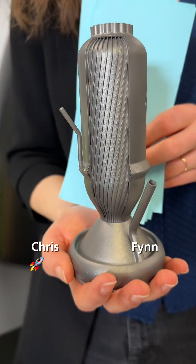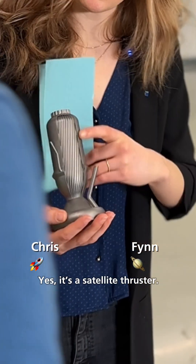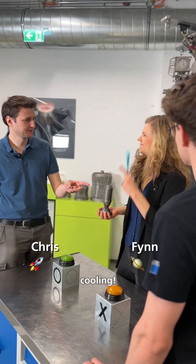Let's see if they know this one. Any idea what this is? Could be a part of a satellite. Yes, it's a satellite thruster. And these fancy ripples? They are for cooling. Point for you.